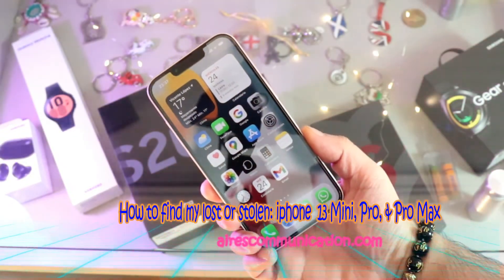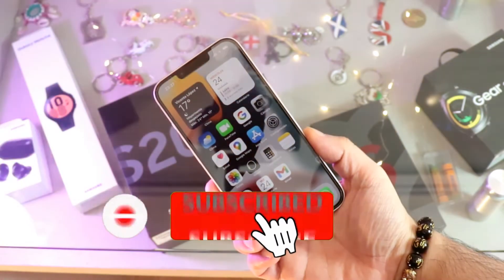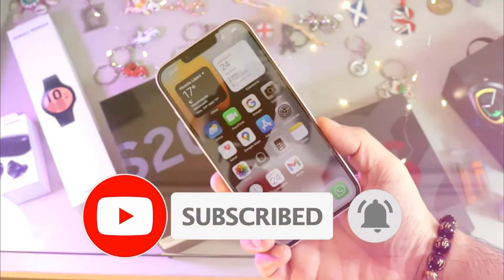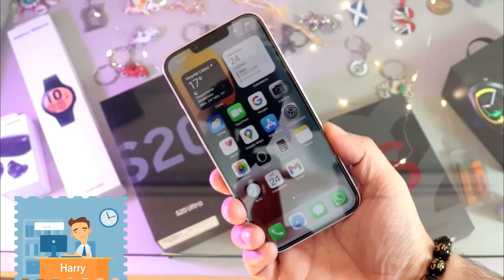Hi, this is Harvey Jai from Mass Communication, and I am again with another video. In this video, I am going to show you how you can find your iPhone 13, 13 Pro, or any other version of iPhone.